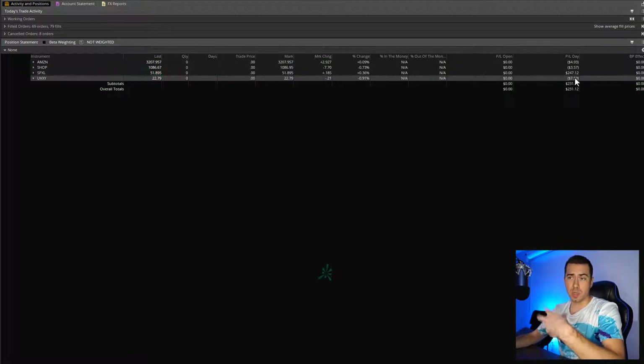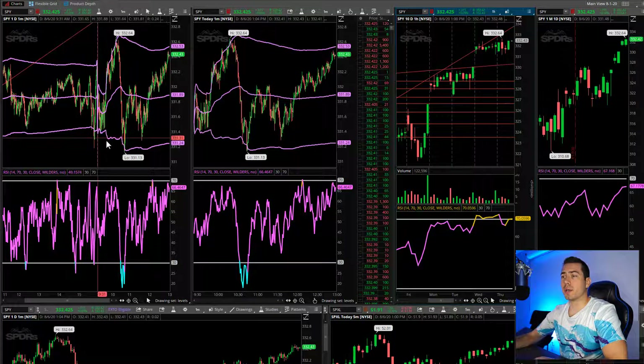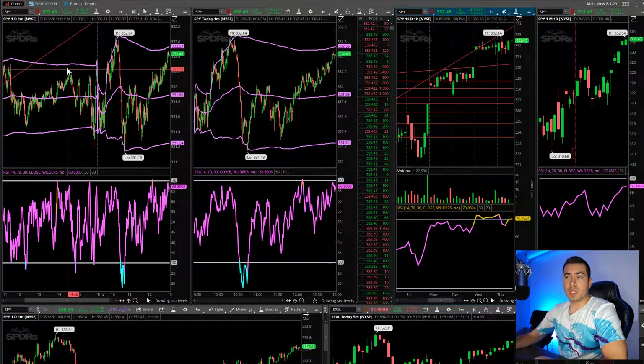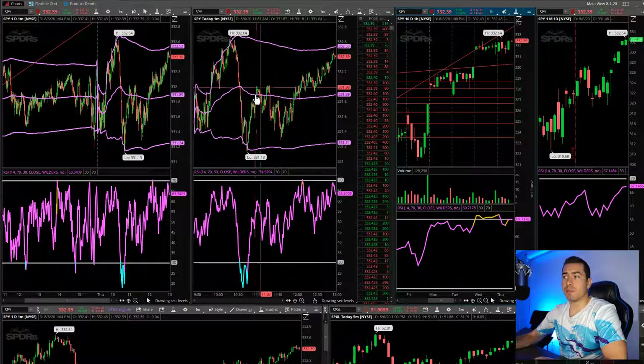UVXY is actually a short, so it shorts the market, so when the market comes down, UVXY goes up. So in the morning, let's actually jump over to the charts now. I'll show you right here. So this right here is the one-minute chart of the SPY, the S&P 500. This left area, left of this dotted line, is yesterday, and this is today. This is a five-minute chart.